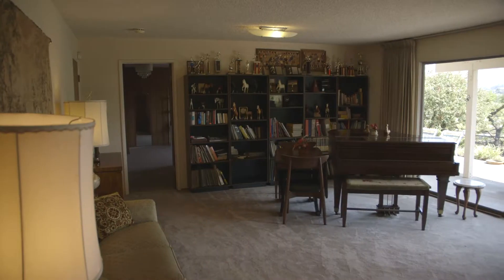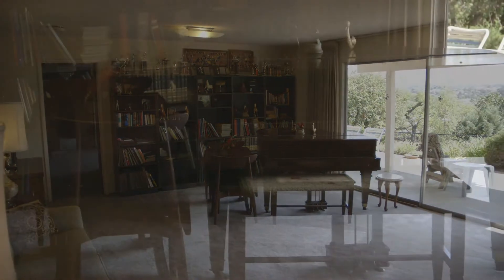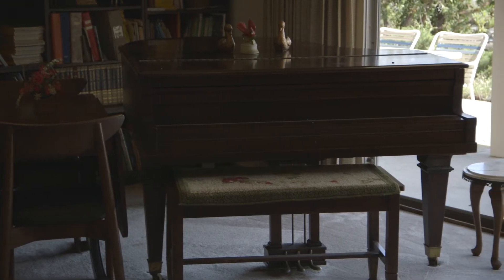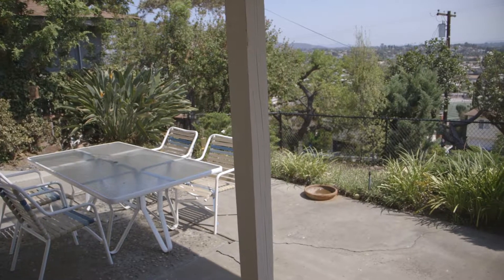Head downstairs and you'll be surprised by the huge family room. It is so large it fits a grand piano. There's also an oversized sliding glass door that leads to the private fenced yard and covered patio.